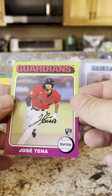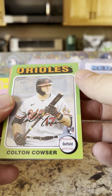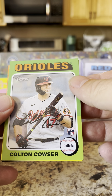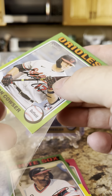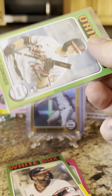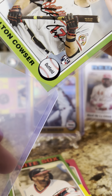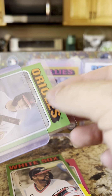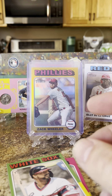Jose Tena rookie card. Colton Cowser — we're going to go ahead and sleeve him up. Being very careful with these penny sleeves. I think the Orioles are going to go pretty far this year again — they just seem really stacked. We'll put Colton off to the side.